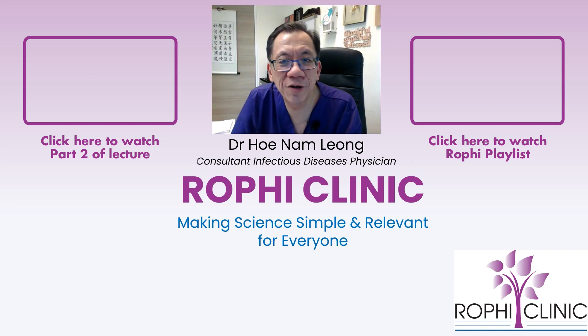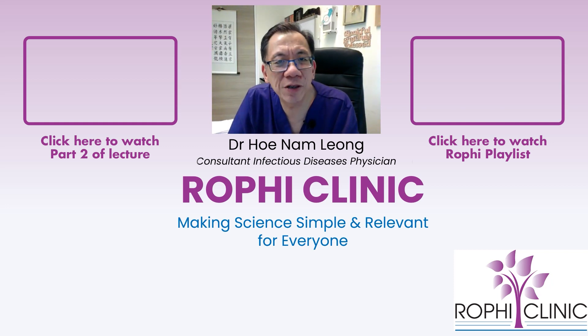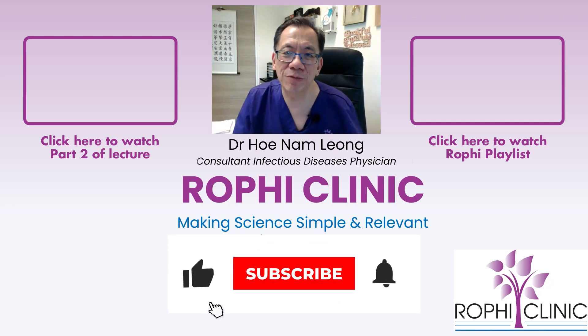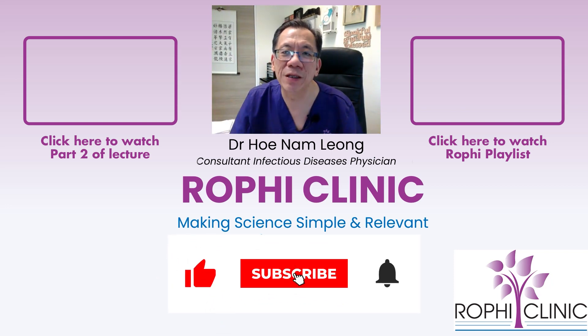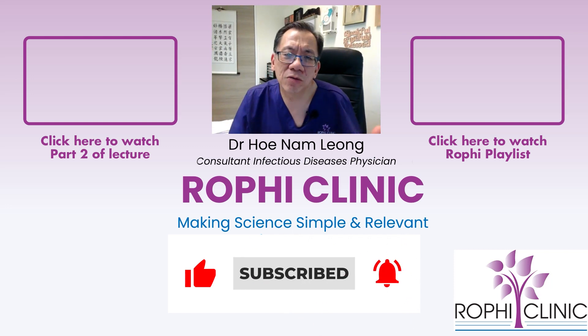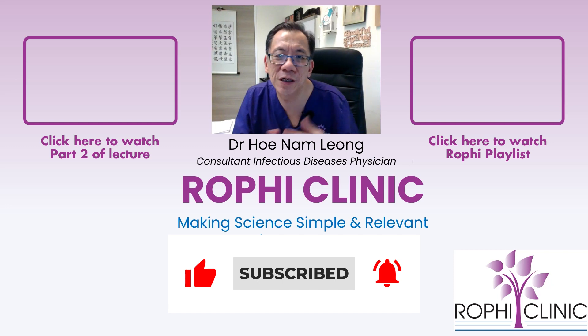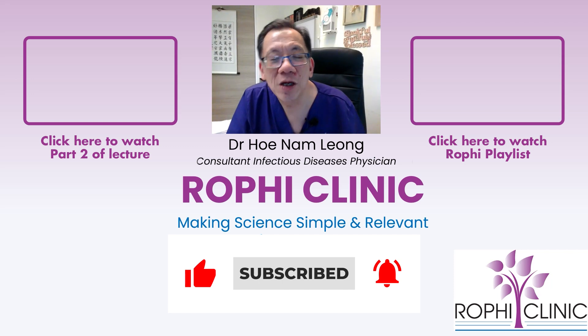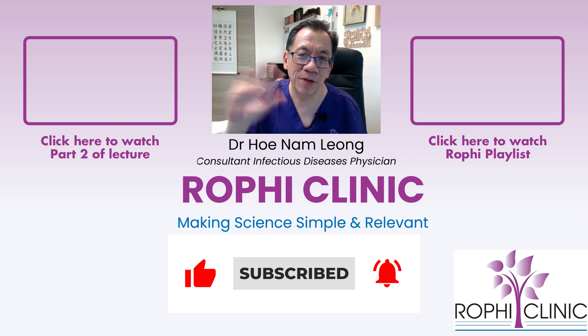That comes to the end of the presentation. At Rofi Clinic, we want to make science simple and relevant for everyone. Subscribe to our channel to be updated when new videos are out. If you have follow-up questions on dengue, COVID, or anything related to infectious diseases, drop a comment below — it gives us ideas for the next video. See you. Bye!